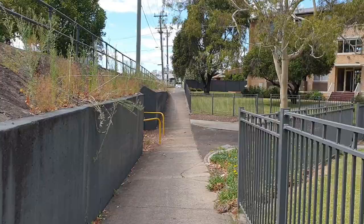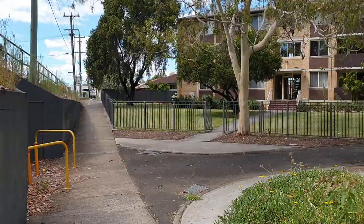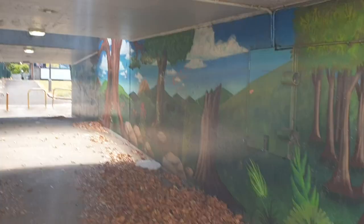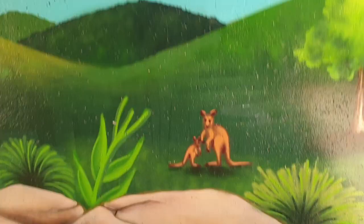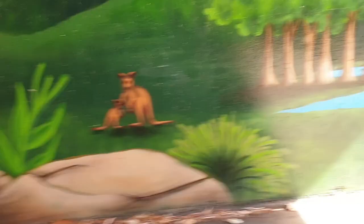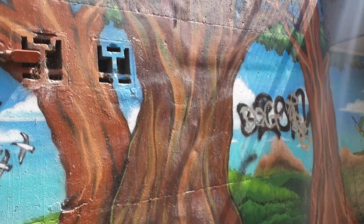Look at the graffiti they've done in here — looks pretty good. Now I think this bridge used to flood in here also. Look at that — they've done like an Australian background: kangaroos in the bush, a couple of birds flying around, big trees, some rocks.